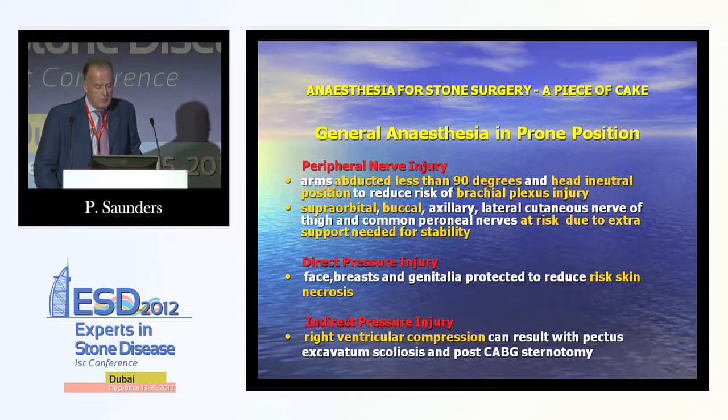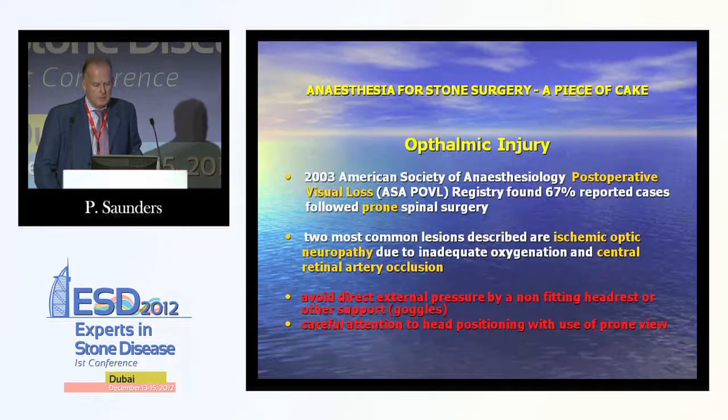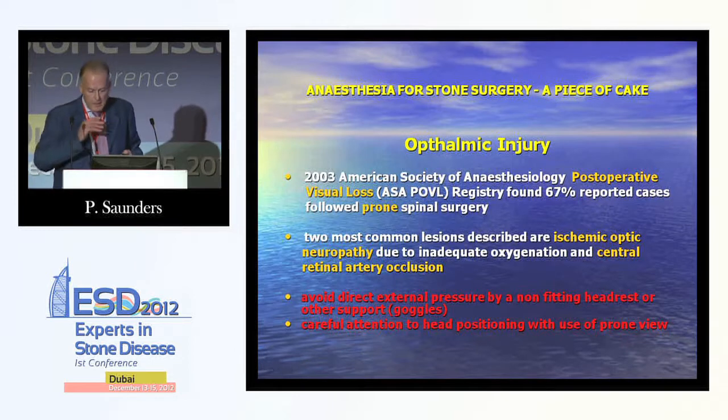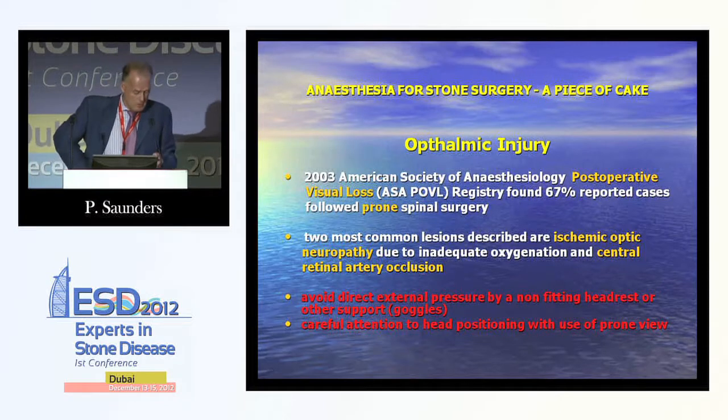Peripheral nerve, direct and indirect pressure injuries can occur in the prone position. Indirect pressure injury includes right ventricular compression, which can result from pectus excavatum, scoliosis and post-CABG sternotomy. Regarding ophthalmic injury, the prone view protects the eyes and avoids post-operative visual loss — described by the American Society of Anaesthesiologists and Spinal Surgery — which relates to ischaemic optic neuropathy due to inadequate oxygenation and central retinal arterial occlusion.